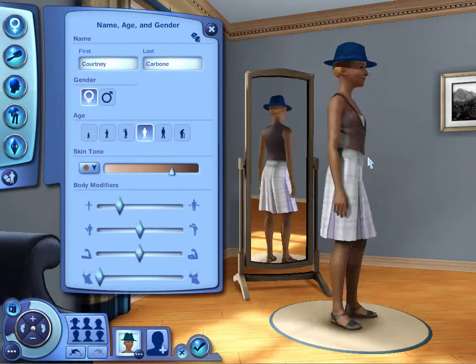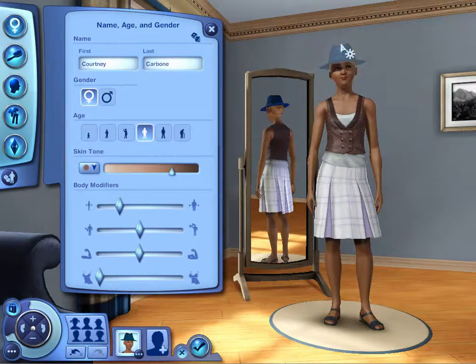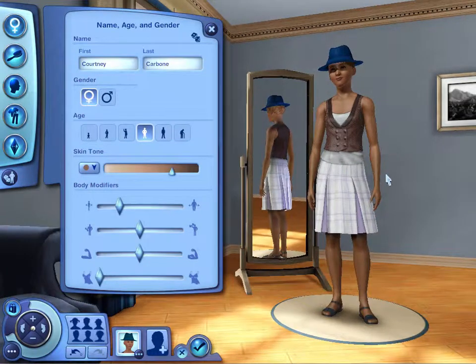So this is Courtney Carbone. She's not pre-made — we actually randomized it, so we're gonna have to mess around with her clothes. Although I like this hat. That hat's nice. It's so blue — it looks like the kind of hat I would wear. So we're going to be telling the story of Courtney Carbone, which is the best name we could come up with — well, we clicked the randomize name button, so that's lying.